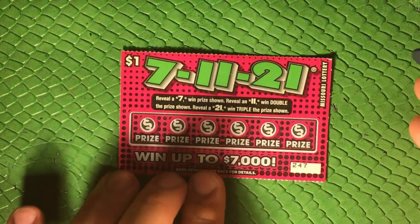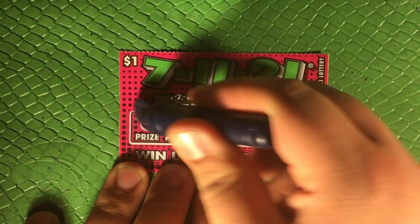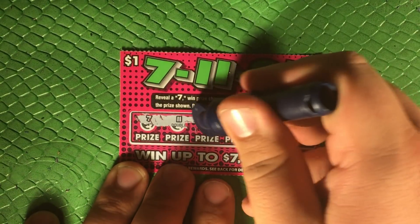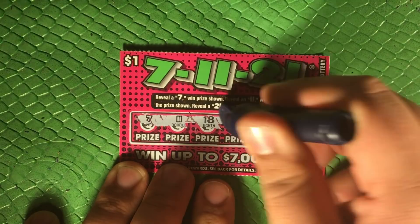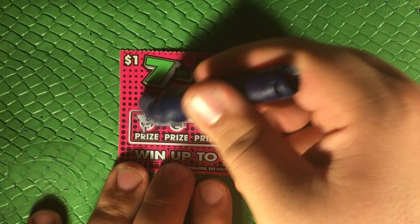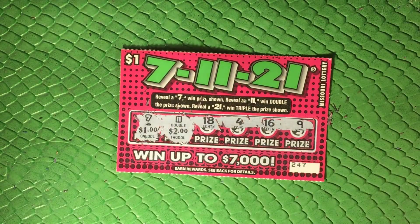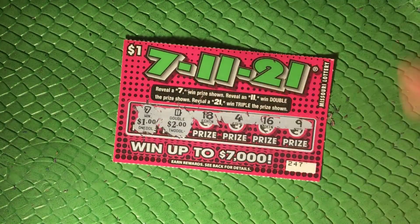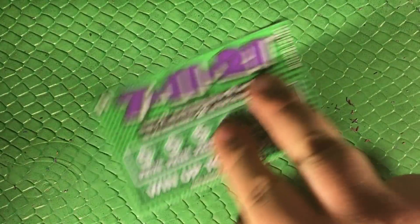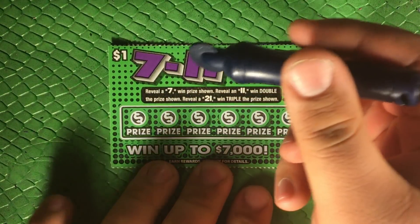Okay, nothing on our first one. There's a seven — oh, there's a double! I thought we were gonna have wins across the board, but hey that's something. Seven for one, double a two, so that's a five dollar win. Two and two is four and five, so hey, five bucks back. We are 25% of the way there after two tickets.